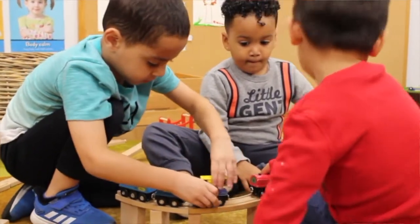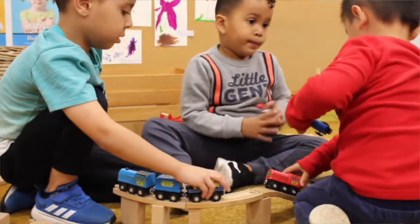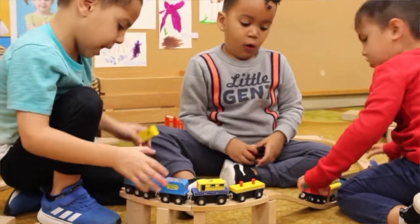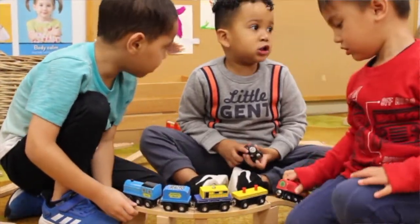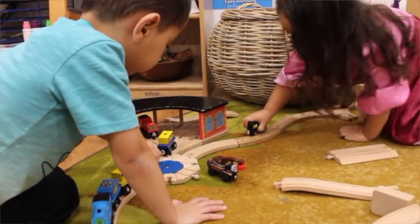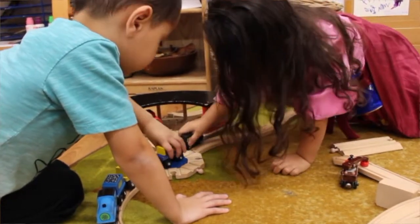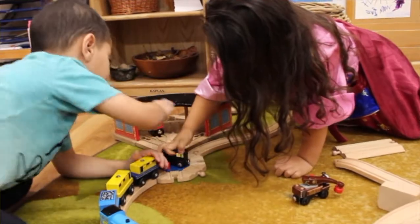We have trains in our block area — that was a child interest, something they really enjoyed and sought out. We use them to encourage building ramps and structures, how to balance the trains, make overpasses, and they experimented with it, modeled it for their peers, and then worked together collaboratively with the tracks.